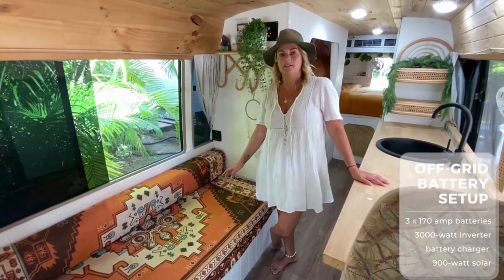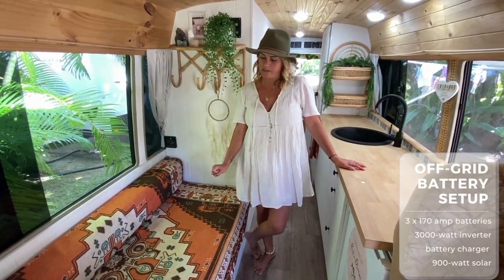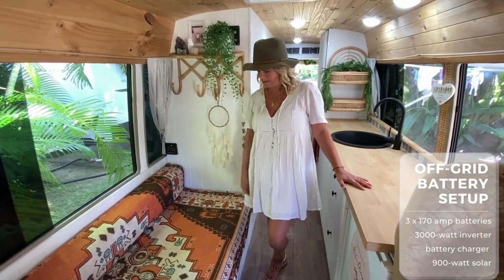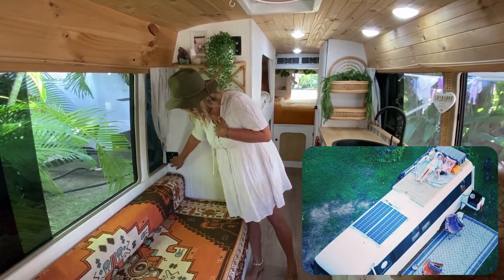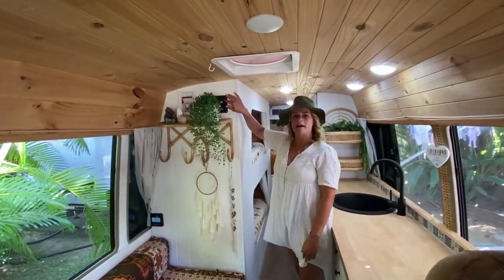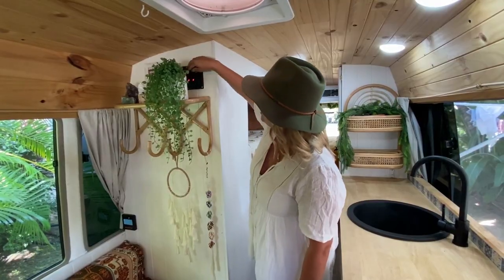We built the bus so we could go off grid and sustain no shore power. We've got three 170 amp hour batteries, a 3000 watt inverter, and a battery charger for when we're plugged into mains. That's all hooked up to 900 watts of solar on the roof. We've got a monitor showing what our batteries are running at, how much solar is coming in and how much we're using. Up here is our control panel for the six lights fitted throughout the bus and outside, plus USB connections and a 12 volt port.